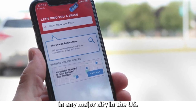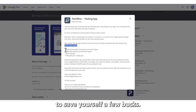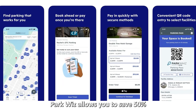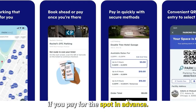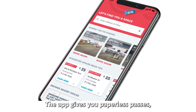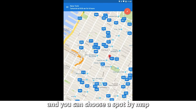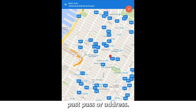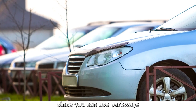The app lets you compare parking prices in any major city in the U.S., and you can use this information to save yourself a few bucks. ParkWhiz allows you to save 50 percent if you pay for the spot in advance. The app gives you paperless passes, making it less tedious to get verification. The user interface is easy and you can choose a spot by map, pass, or address.